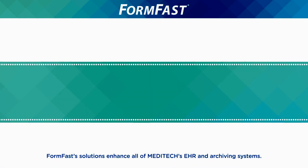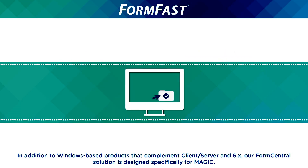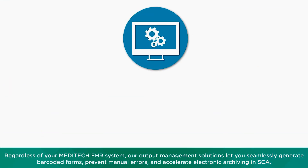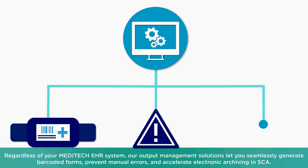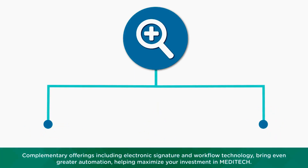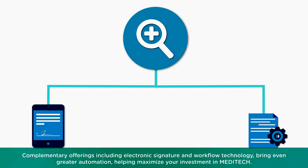FormFast solutions enhance all of Meditech's EHR and archiving systems. In addition to Windows-based products that complement client server and 6x, our FormCentral solution is designed specifically for Magic. Regardless of your Meditech EHR system, our output management solutions let you seamlessly generate barcoded forms, prevent manual errors, and accelerate electronic archiving and SCA. Complementary offerings including electronic signature and workflow technology bring even greater automation, helping maximize your investment in Meditech.